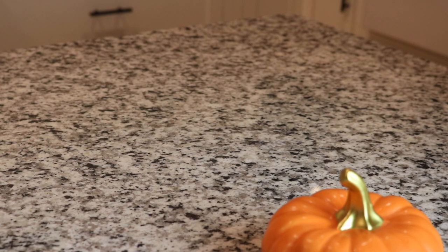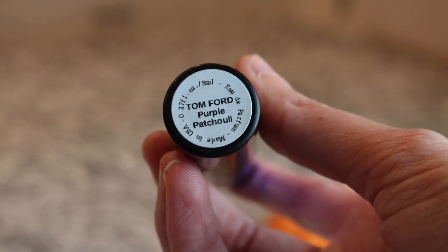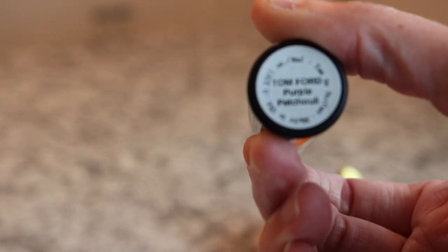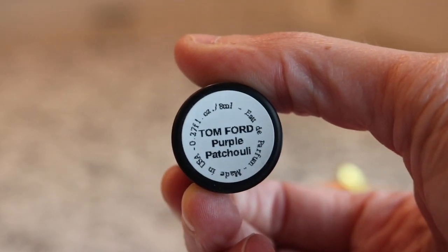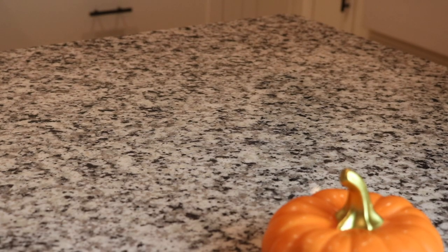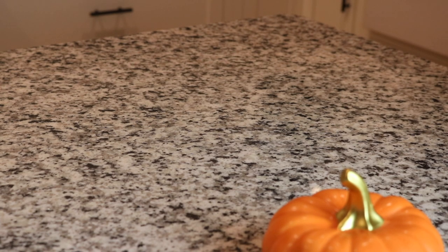Next we have another Tom Ford - Purple Patchouli. I love this atomizer too, I think it's beautiful. Really pretty - it reminds me a lot of Velvet Orchid, one of those orchid fragrances. Really beautiful.